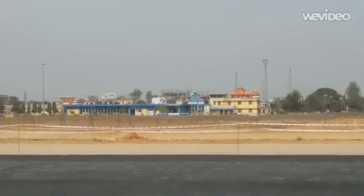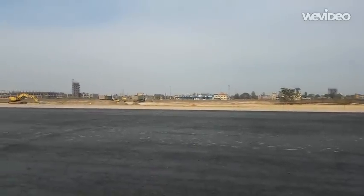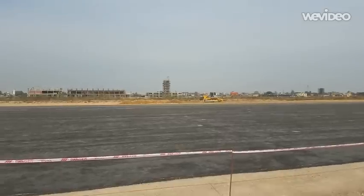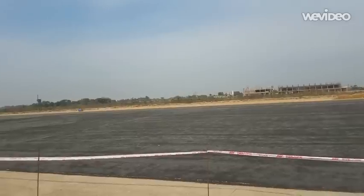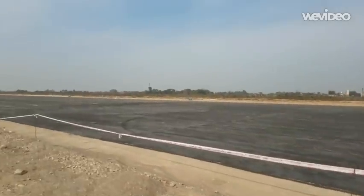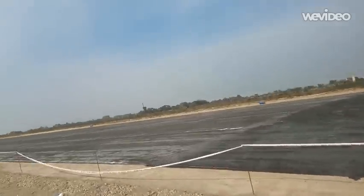This airport is going to be in the service of domestic flights. It is also going to be an international airport, with a long runway.